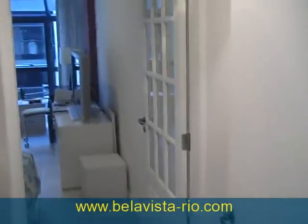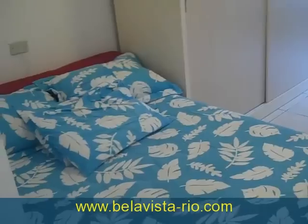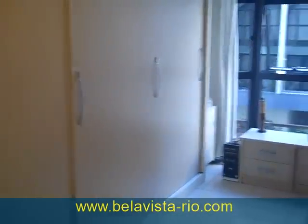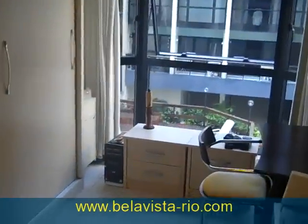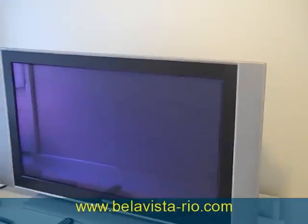Now we're walking into the master suite, which is very comfortable. There's a very large king-sized bed and reformed closets. There's also a very large plasma TV.